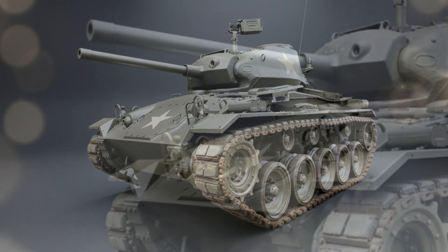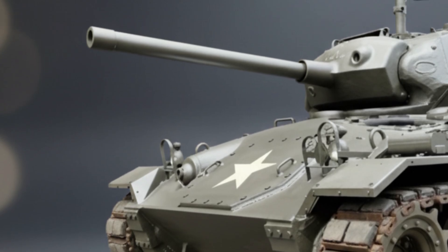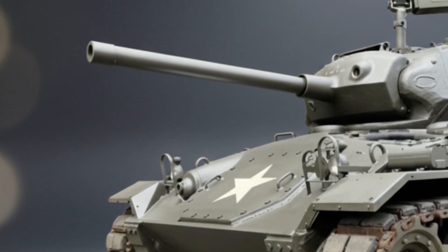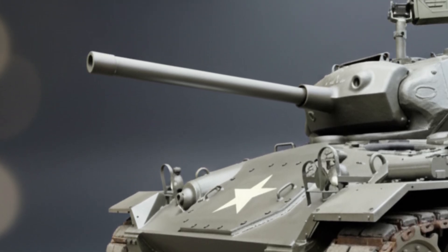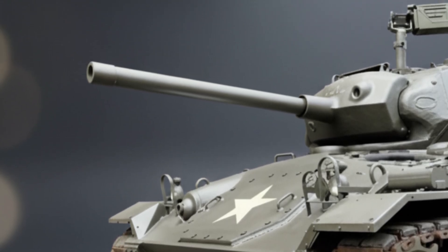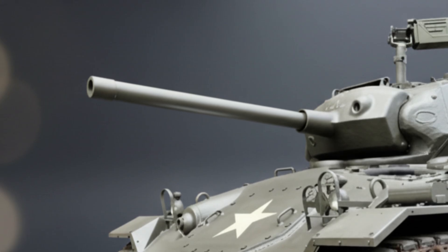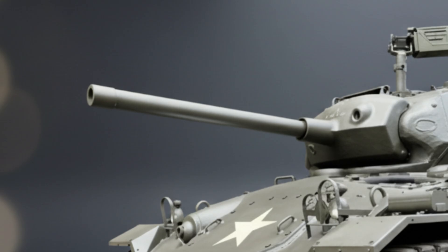And most importantly, the main gun — this was the true revolution. Engineers at the Aberdeen Proving Ground developed a lightweight 75-millimeter gun, the M6, adapted from the cannon used on the B-25 Mitchell bomber. It had the exact same ballistic performance as the main gun on the original M4 Sherman tank, but was hundreds of pounds lighter. For the first time, an American light tank had the firepower of a medium tank. It was a purpose-built late-war reconnaissance predator.